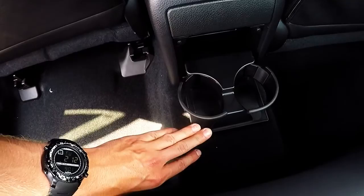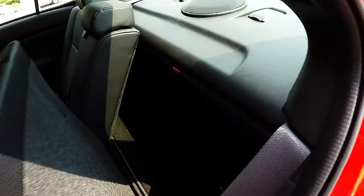The passenger compartment can seat passengers comfortably with soft touch leather seating. You have two cup holders here that stow away. The seats also fold completely flat, and you have a cup holder on the doors.